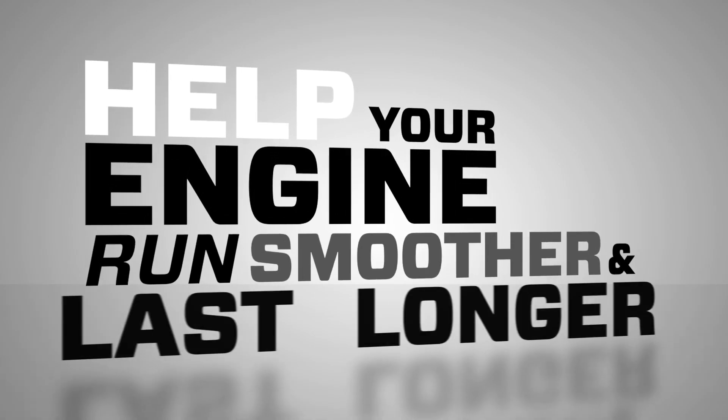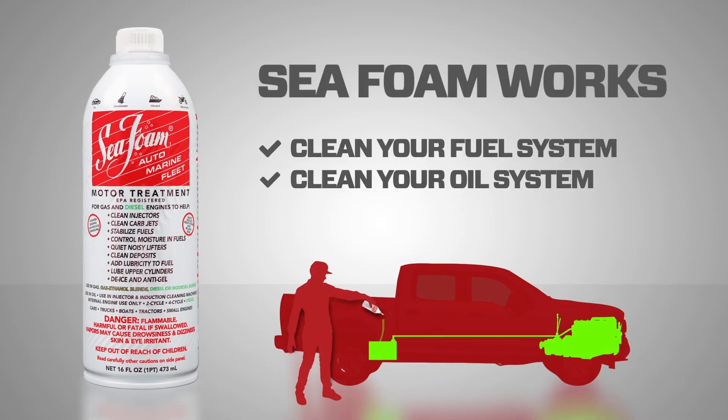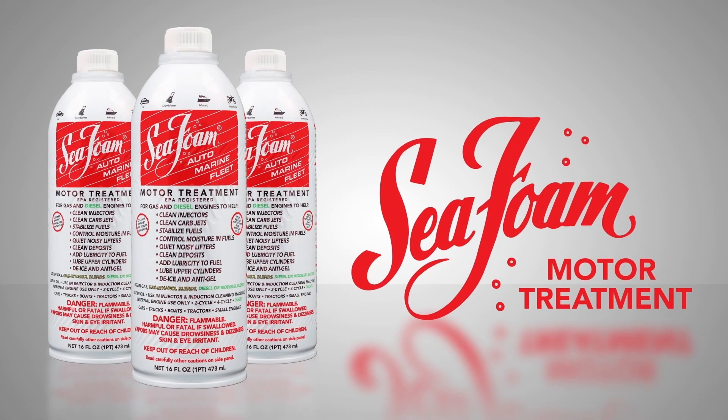Help your engine run smoother and last longer with Seafoam Motor Treatment. Just pour it in. Seafoam works to clean your fuel system, clean your oil system, and stabilizes fuel up to two years. Make the proven choice — Seafoam Motor Treatment. Available everywhere automotive products are sold.